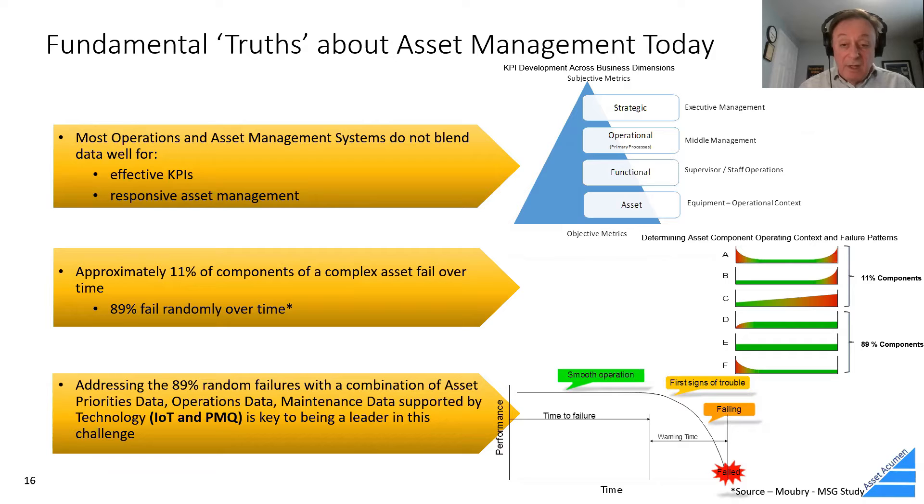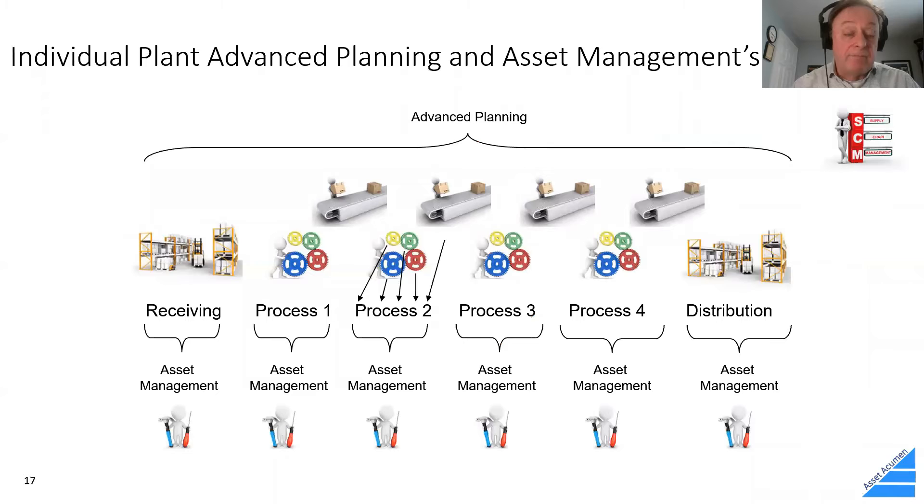Leveraging IoT can help monitor assets in an automated way. Every asset is critical to the value of the supply chain, and you can look at each asset as a potential constraint to your supply chain. Measuring those constraints and how they affect overall business value is something to consider when evaluating your assets.